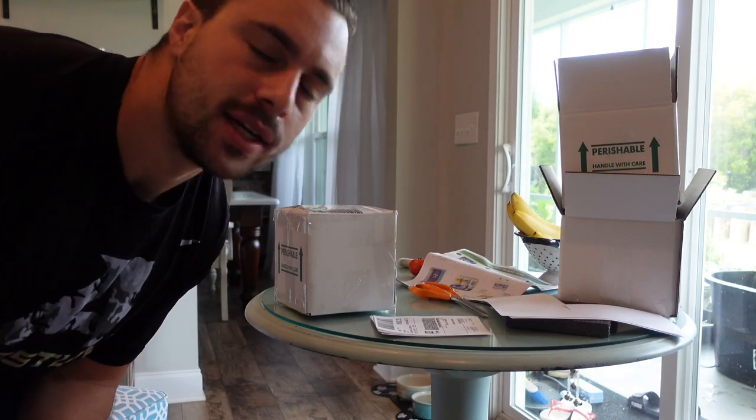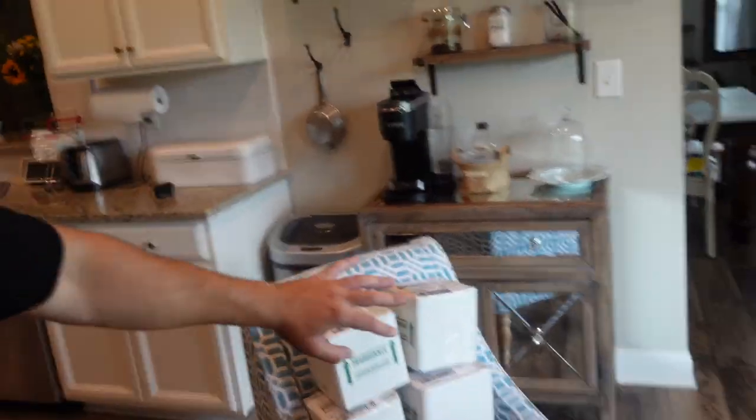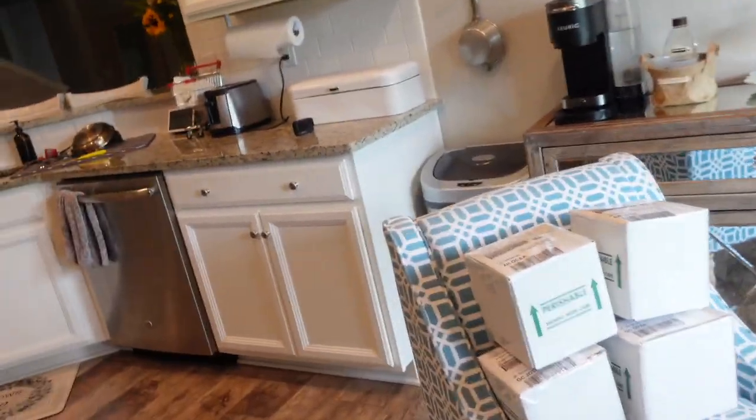Time to do this nine more times. I'm not gonna time-lapse it — it's gonna take a while to go out there and come back in. And just like that, everything's done. I'm gonna Sharpie on the sides of the boxes.